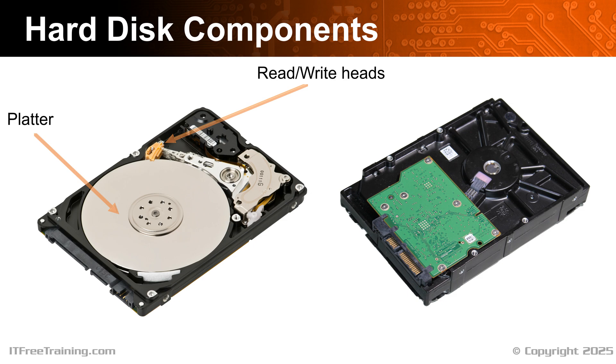In order for the head to access different parts of the platter, a spindle in the middle of the platter is used to spin it. A hard disk will spin at a fixed speed, but that speed can vary between hard disks. Faster speeds give you quicker access to the data; however, it reduces the lifespan and the amount of data on the hard disk.